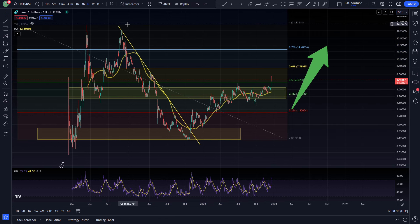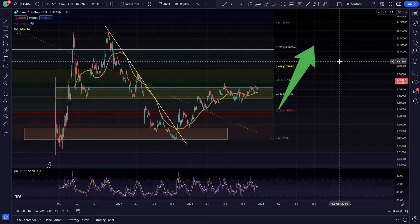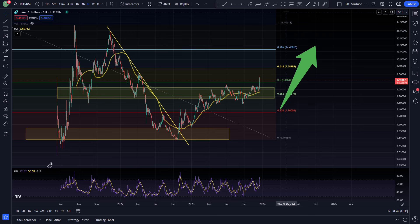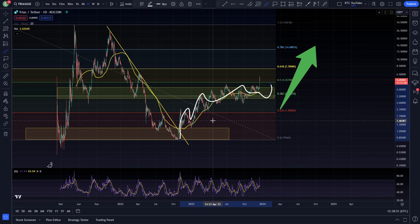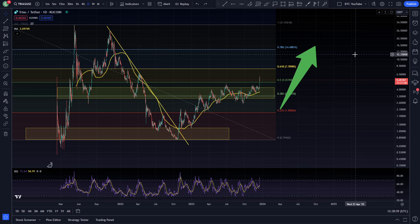You can see the all-time high sitting up at around just over $30. So around a 5 or 6x from the current price back up to that level. Very, very interesting times ahead for Trias, indeed. Looking like it is starting to make some really nice moves in the market, continuing that bullish market structure. And really, you'd probably expect a bit of a backtest continuation for this, judging by what we're seeing on the chart.